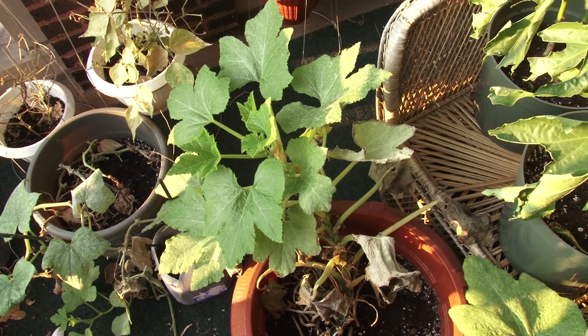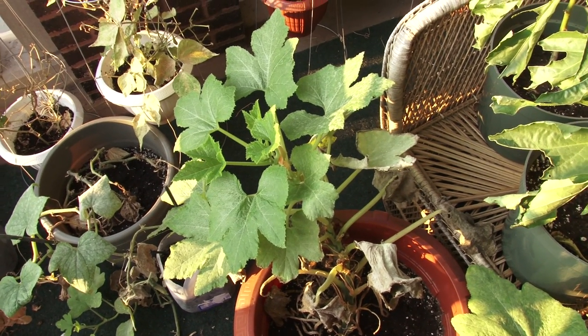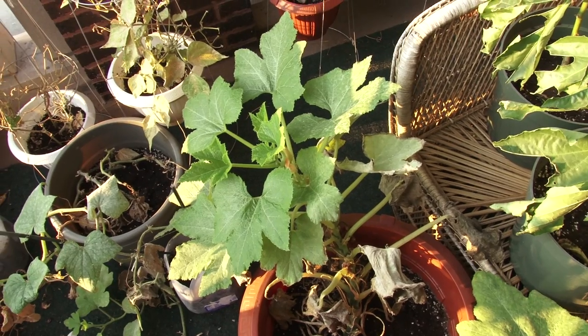Okay, it's week 19 — we think — of our patio gardening experiment. And Tiffany, what's going on this week?